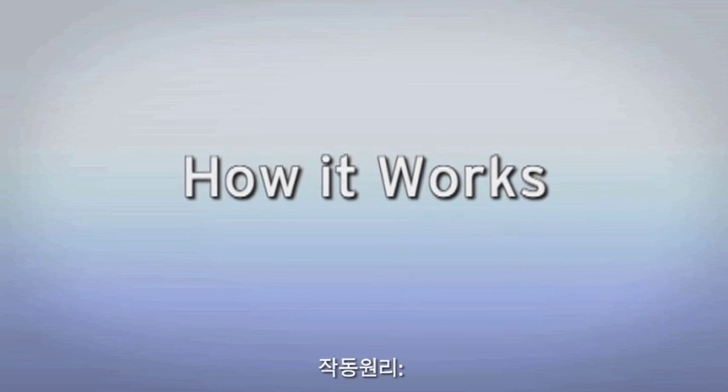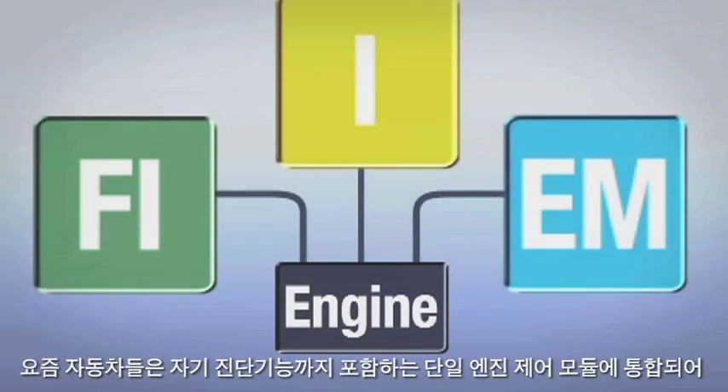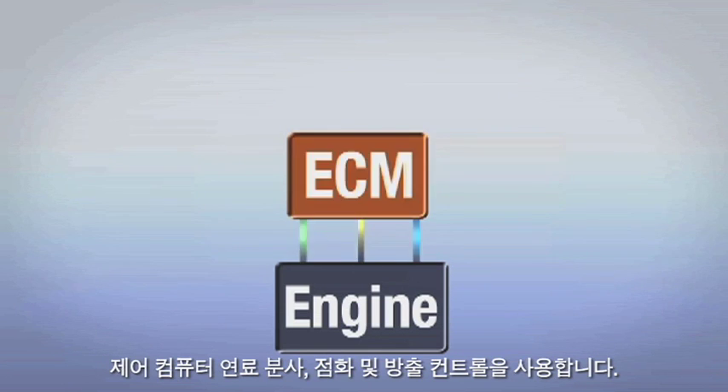How It Works. Unlike older carbureted engines, modern cars utilize computer-controlled fuel injection, ignition, and emission controls that are now integrated into a single engine control module that also incorporates self-diagnosis capabilities.